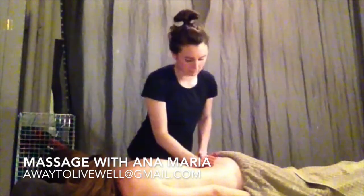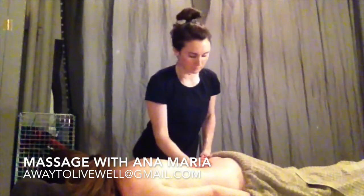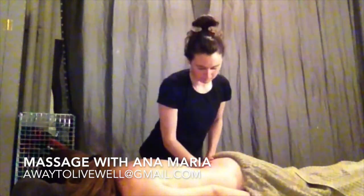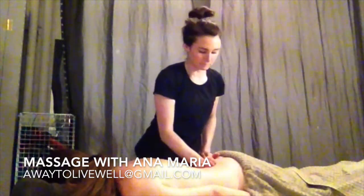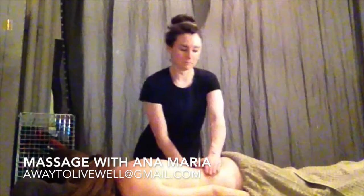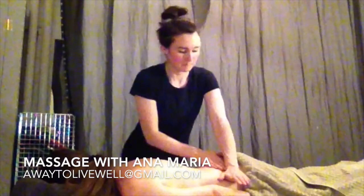Done correctly and regularly, massage can be a great way to create this extra freedom in the body, aid with your ability to breathe well and stand well.